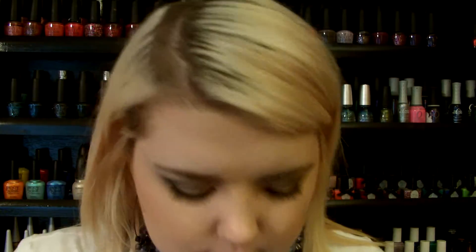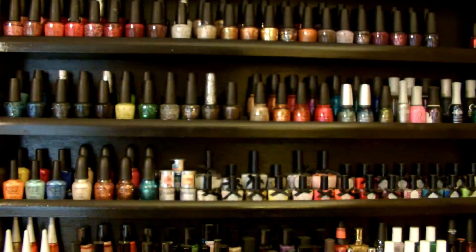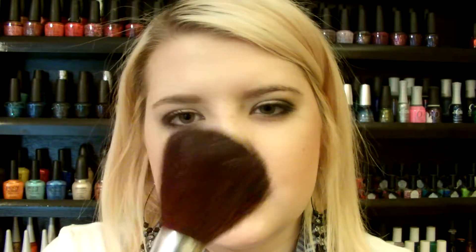I have this e.l.f. Professional Total Face Brush — it's just a super big brush. It's okay, but the bristles are kind of rough, so I don't really recommend it. It's good if you're starting out to sweep on some setting powder, but that's really it. I don't really recommend it because the bristles are pretty rough.